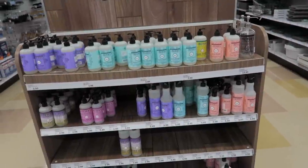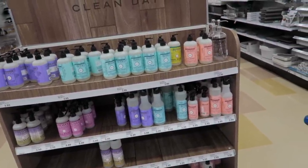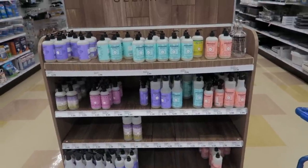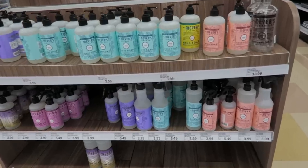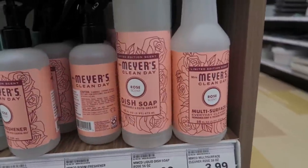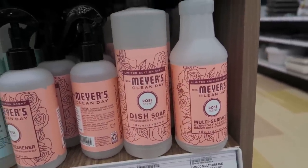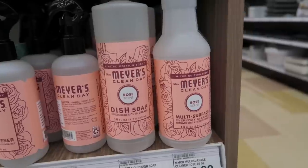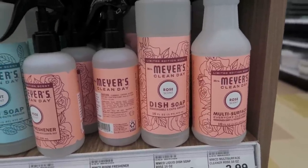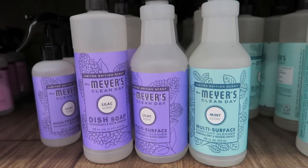Hi guys, we are now at Meijer — decided to stop here really quick. I wanted to pick up some Mrs. Meyer's dish soap and cleaner, as well as a couple of organization items. The one I'm loving right now is this one in the rose scent — this one smells like fresh roses. I love this one so much. I kind of want to stock up on it because this is probably just a spring scent. Another spring scent that I absolutely love is the lilac — I think that one is my mom's favorite.